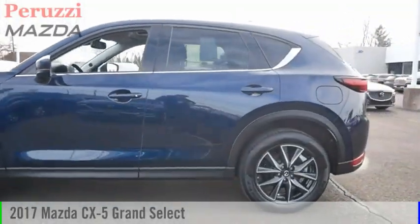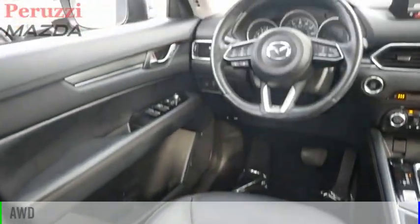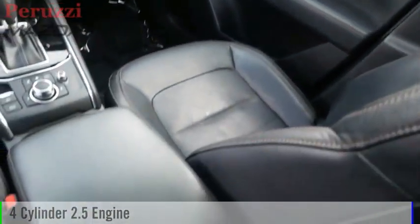Come test drive the 2017 CX-5. This vehicle is powered by an all-wheel drive, four-cylinder, 2.5-liter engine.